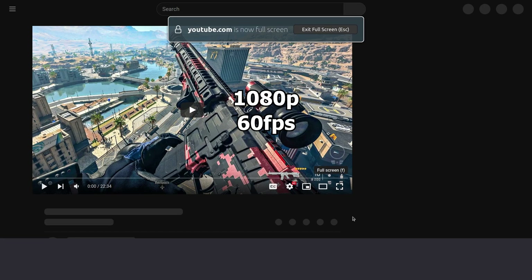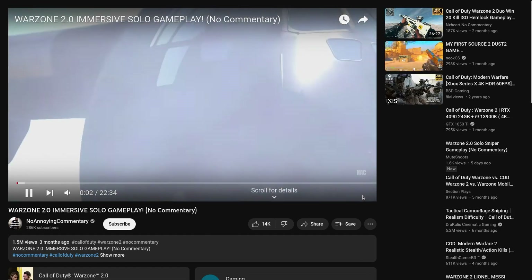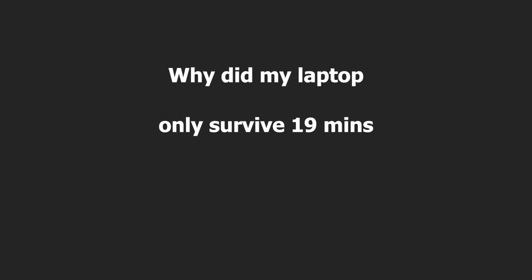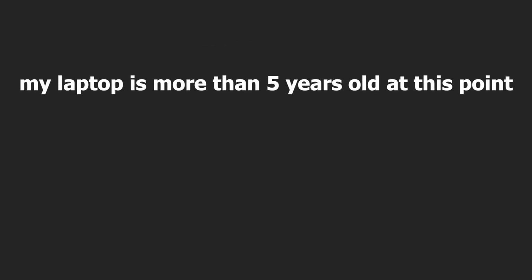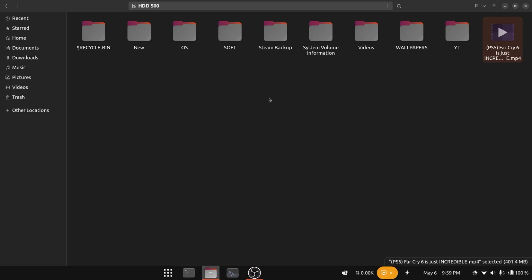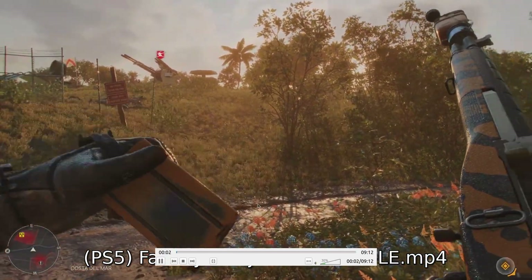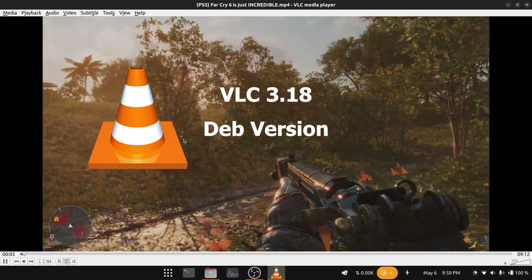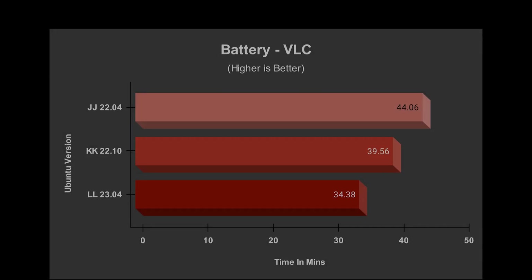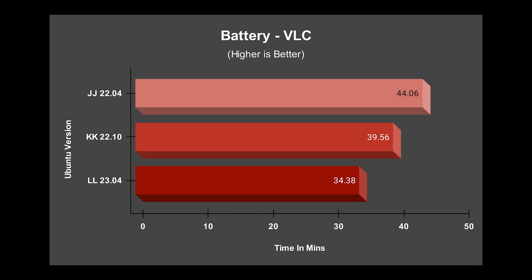For the battery test, I opened Firefox Snap and played YouTube videos at 1080p 60fps until the laptop died. Ubuntu 22.04 had significantly better battery life, almost 26% more than the others. My laptop is over 5 years old and the battery hasn't been replaced, so results are limited. I then tested with the dev version of VLC, turned off Wi-Fi and Bluetooth, and played a 1080p 60fps video. In the VLC test, 22.04 led by 23% — the LTS version is still king for battery life.